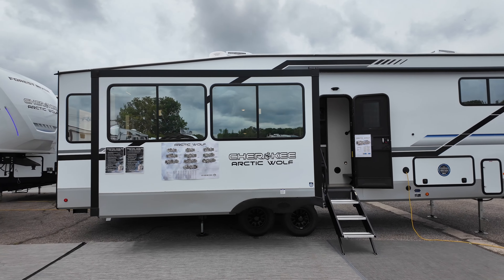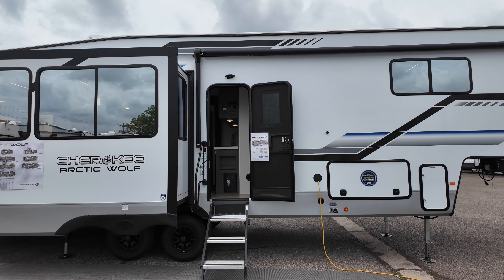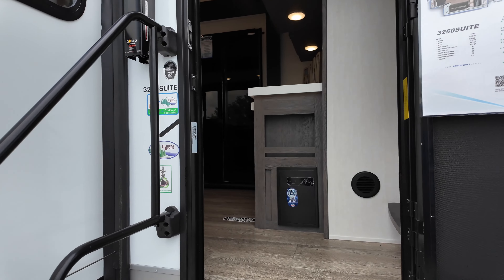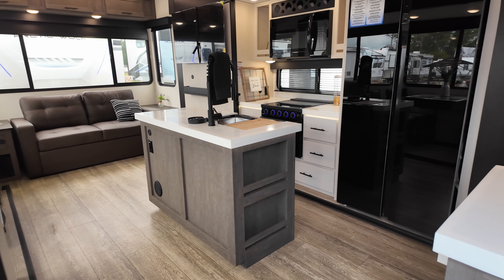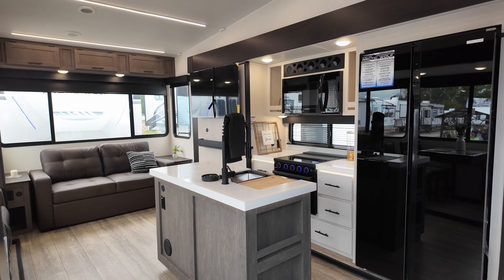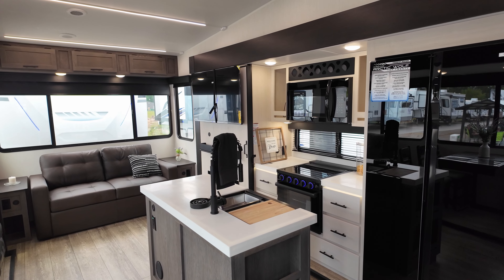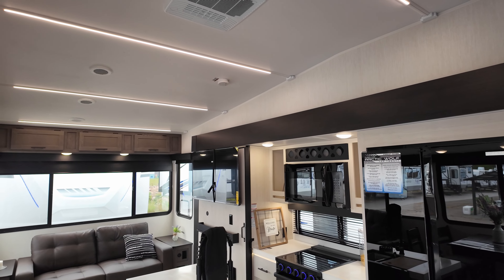It's the 2025 Arctic Wolf 3250 suite. I have a good relationship with Arctic Wolf — I've sold them for a number of years, up until about a year and a half ago. They are a very good-looking product that's well-built but not breaking the bank. I think you will agree the new decor for 2025 is looking pretty darn sharp.